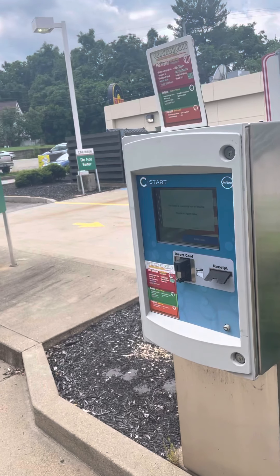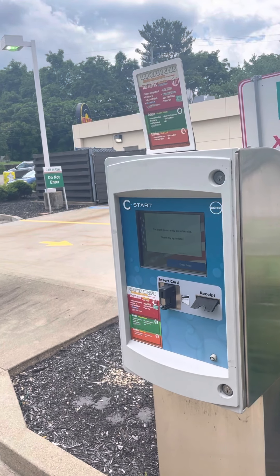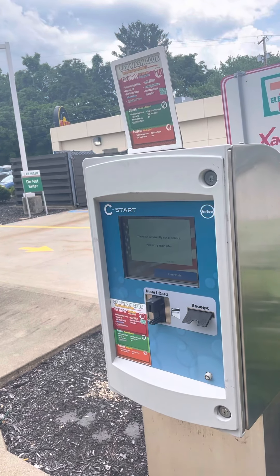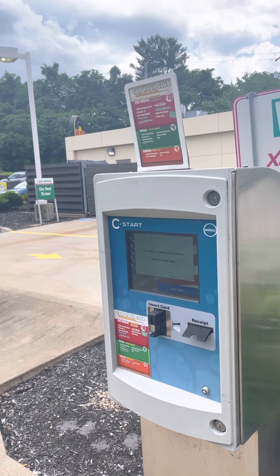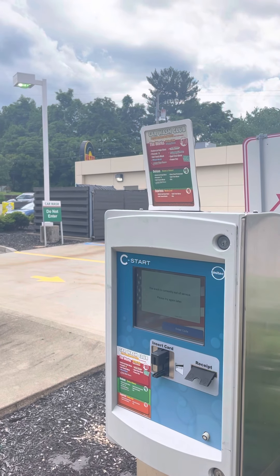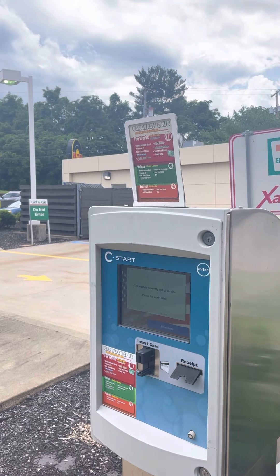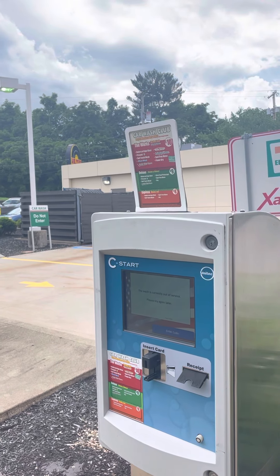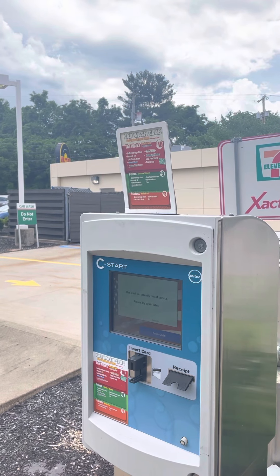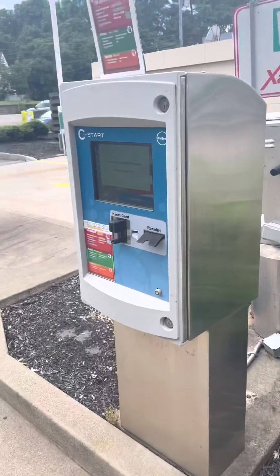We have wash options: the express system at eight dollars comes with undercarriage blast, soft touch wash, spot free rinse, and dry. The deluxe wash at nine dollars comes with undercarriage blast, pre-soak, soft touch wash, Color Shine, Star Foam, and clear coat protect which is the wax, spot free rinse, and dry. The ten dollar wash comes with undercarriage blast, pre-soak, soft touch wash, wheel wash scrubbers, Color Shine, Star Foam, Hail Shine — which is extremely shiny — spot free rinse, and power dry. That's the double pass one.